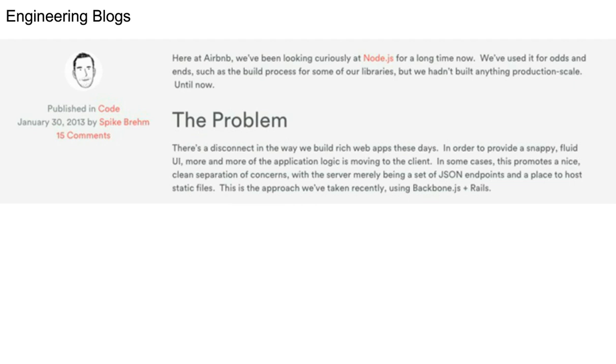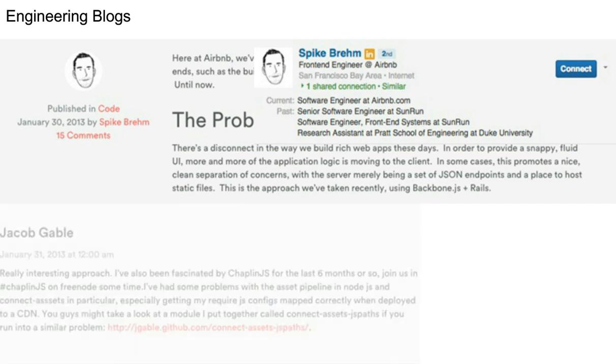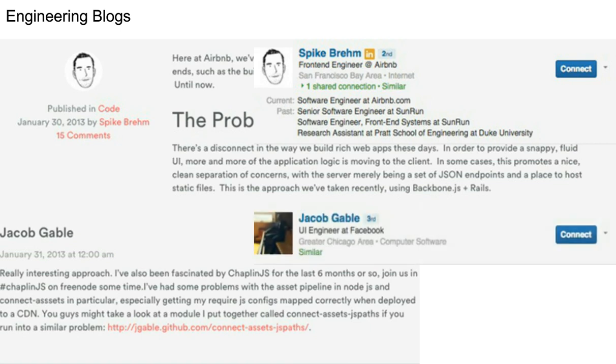Another avenue is engineering blogs. It's a big thing now for companies to have a presence on their website where they can talk about different engineering problems they've solved, walkthroughs on integrations and migrations. This is Airbnb's post about Node — from there I have the author's name and LinkedIn. There are also comments — 15 comments on this post about Node — and a lot of times people sign up with their full name. In this case, Jacob is looking to use Chaplin.js and he's on Freenode, which ties back to IRC. It all connects and gives you a good picture of what the candidate is like.